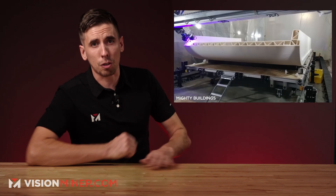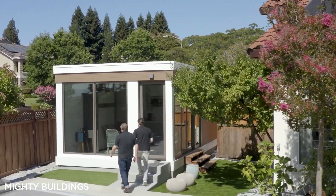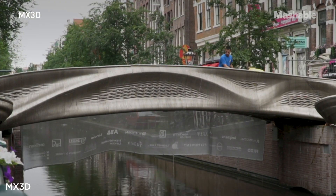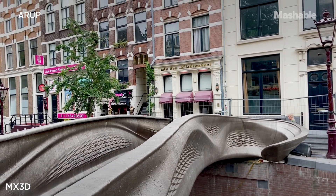Today we have some exciting new ventures across the globe in 3D printed buildings. From houses to structures and even bridges, additive manufacturing is reshaping the world of construction and architecture to create incredible pieces of work in less time and, in most cases, less cost.